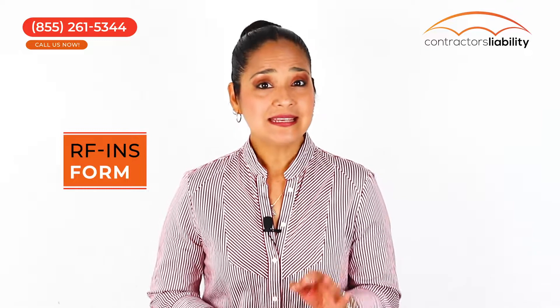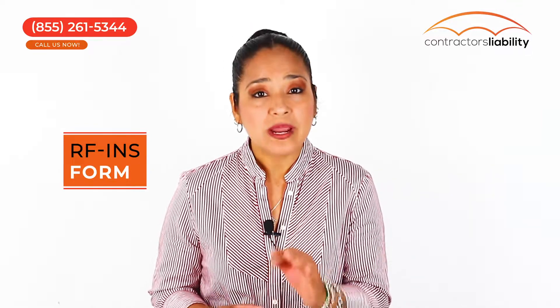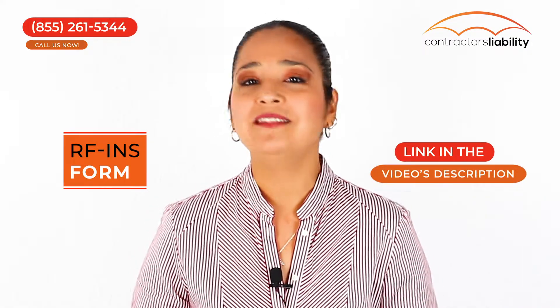The RFINS form. This is a certificate of insurance, but be careful — this is not a regular certificate of insurance. You can find this special form in the link provided in the video description.